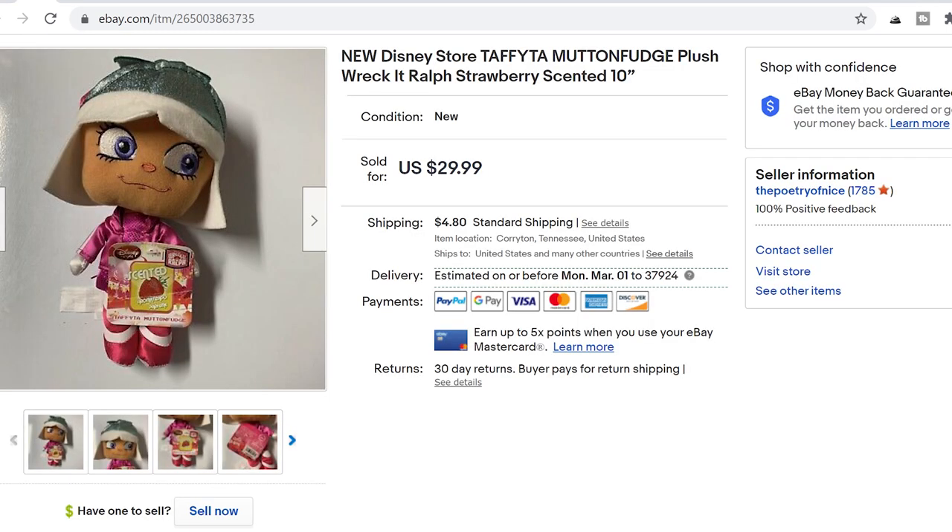Another example of a lesser-known character — this is a character from Wreck-It Ralph, a Disney movie, and she is very much a side character. She's not a protagonist at all. They released some at the Disney Store but because she's not a major character they don't really reproduce them anymore, and therefore they're harder to find. This one sold for £29.99. Again, new with tags, found at a yard sale.